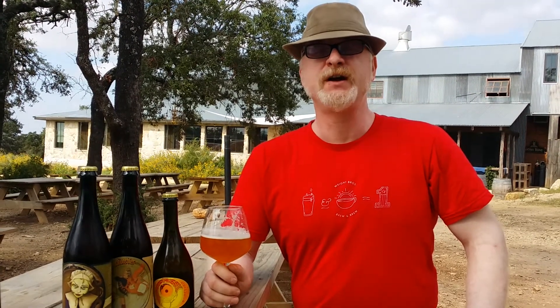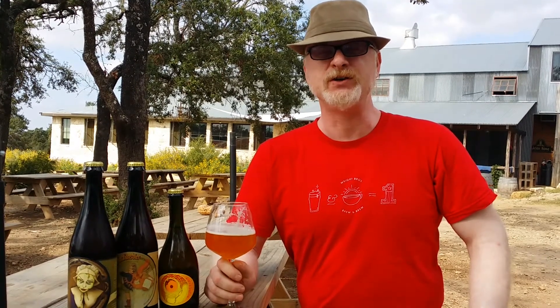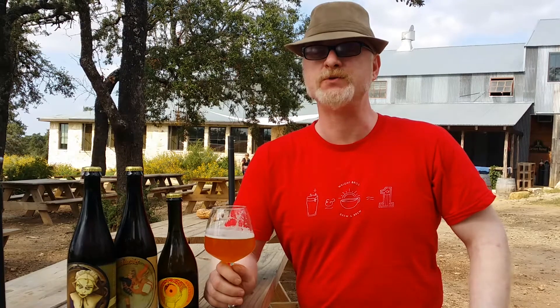Hi, my name is Ron Extract. I'm one of the owners here at Jester King Brewery in Austin, Texas, and we are an authentic farmhouse brewery. All of our beers are brewed with a combination of beer yeast, native wild yeast, and souring bacteria that's unique to our land here in the Texas Hill Country, and we'll be featuring three of those beers this weekend at the DFW Untapped Fest.